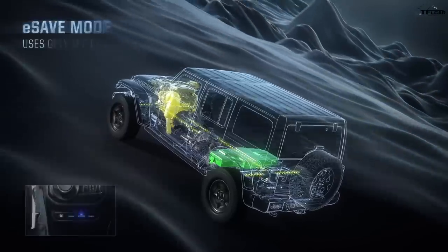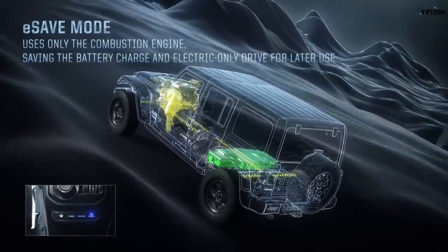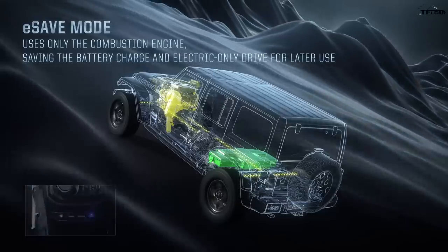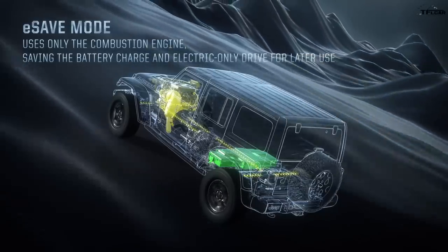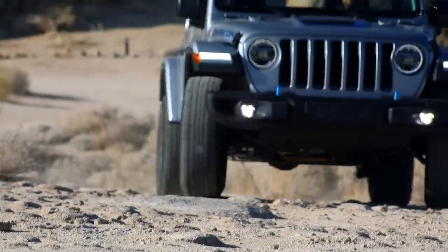There's also a mode called E-Save. If you're going to drive on the highway where electricity is less efficient, you can push the E-Save button and the vehicle runs primarily on the gasoline engine. Then when you get into the city, you click on electricity and drive in EV mode. You can even save that battery for the trail and run this Wrangler 4xe on electricity when you get out onto the trail.